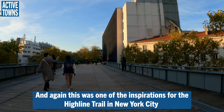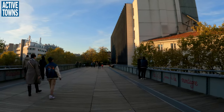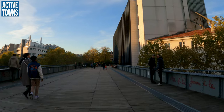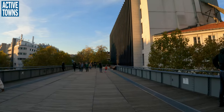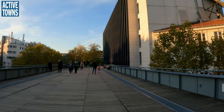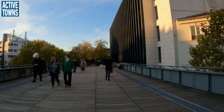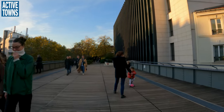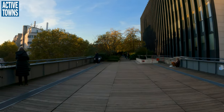And it's just such an absolutely enjoyable, essential part of the city. The network of the city — having access to activity assets like this really helps to enhance and improve the health and well-being of everybody in the neighborhood.